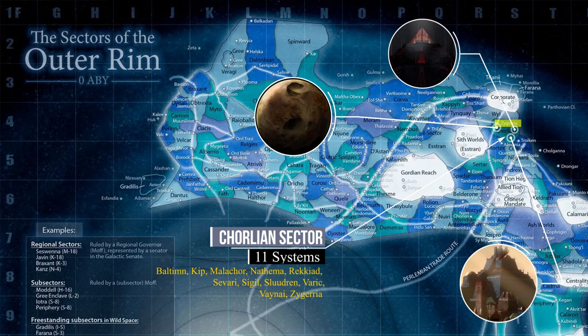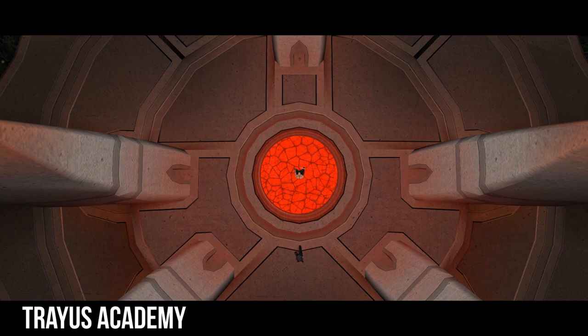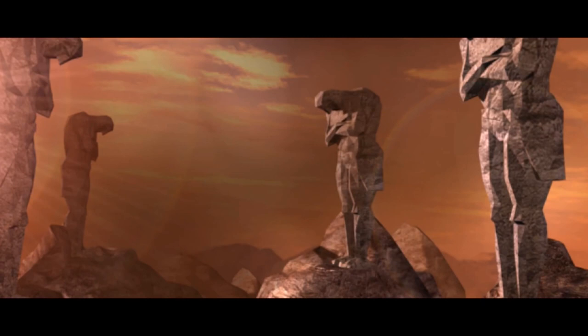Malachor V contained the renowned Traeus Academy, one of the most important dark side locations in the entire galaxy, and which would serve as the Sith Tram for its headquarters even after the Academy was destroyed during the Jedi Civil War. This world provided the Sith Empire with a level of dark side expertise that is perhaps only topped by Korriban itself.